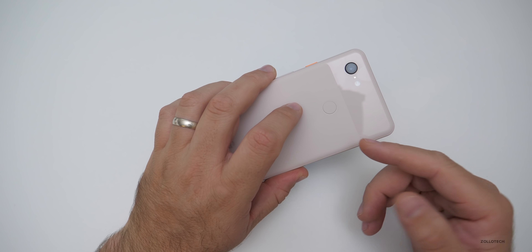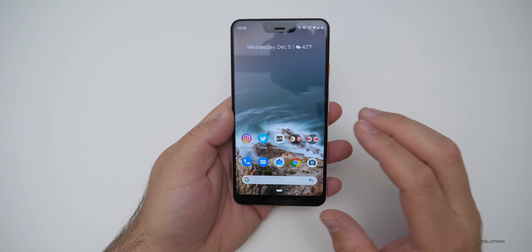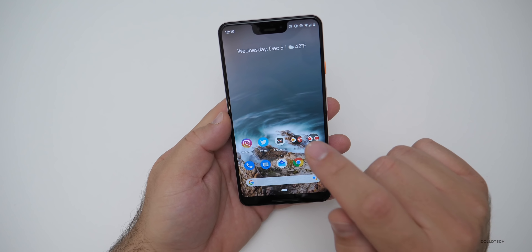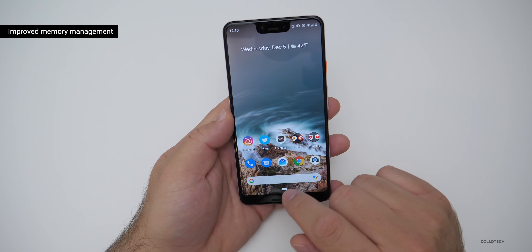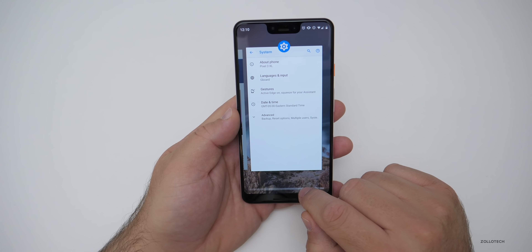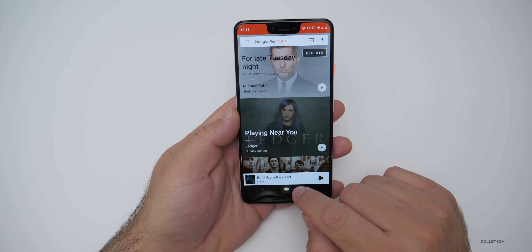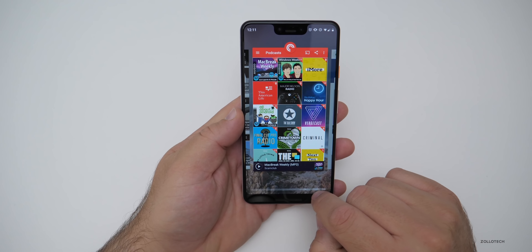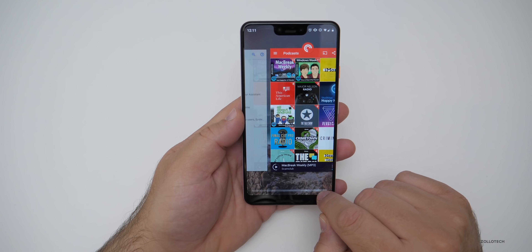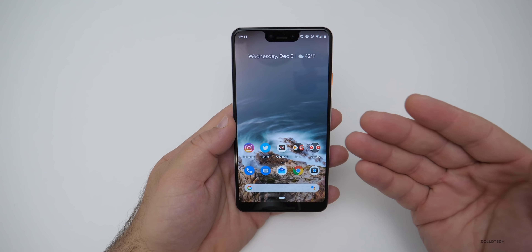This one was sent to me by Google in Not Pink so I could check it out, and this particular build really focuses on all the bugs that it has had for quite some time. The first thing is improved memory management. The memory management on the Pixel 3XL was terrible, but this carries across the Pixel 2 all the way to the 3XL. What would happen is I'd have some apps open and then they'd have to reload over and over — they seem to be working just fine now, staying open and not reloading.